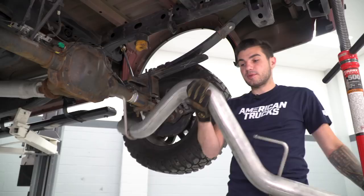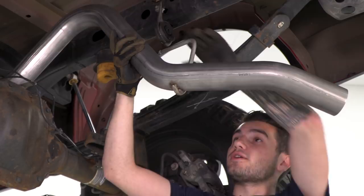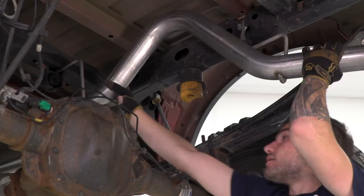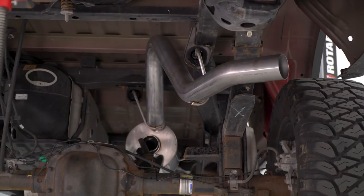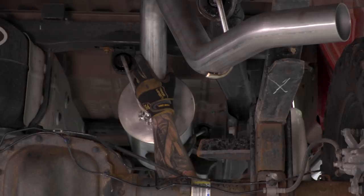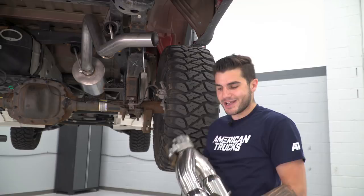Next step in the process is our over axle pipe. We're going to put this hanger into our factory isolator right above our new Corsa Sport muffler. Once that's hanging in the isolator, we'll be able to connect this pipe into the muffler's outlet. We're going to put our over axle pipe over top of the rear diff — the hanger on this pipe toward the rear end, we're going to slide that into our isolator over the frame. Line up the one at our muffler outlet and slide them in at the same time. For the last couple of steps, we've got a clamp on the inlet side of our tips — put that onto our new cat-back exhaust, then go back and tighten everything down once you make your adjustments, and we'll be able to hit the road.